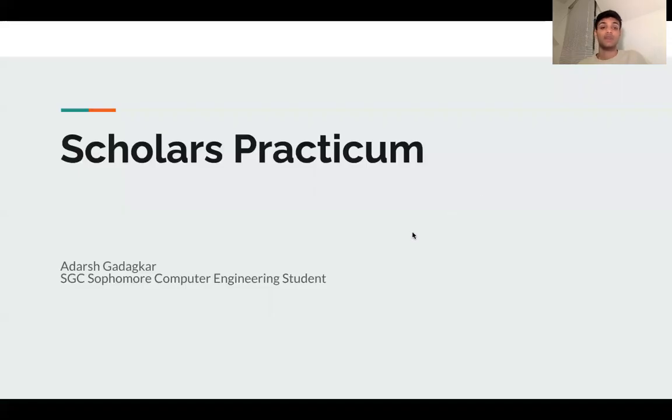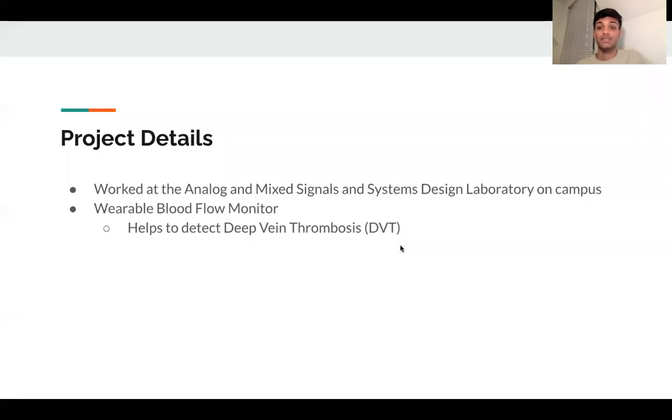This is my Scholars Practicum testimonial video. I'm Adarsh Ghatikhar. I'm a Scholars SGC sophomore computer engineering student, and I worked in the Analog and Mixed Signals and Systems Design Laboratory on campus, working to help develop a wearable blood flow monitor to detect deep vein thrombosis.